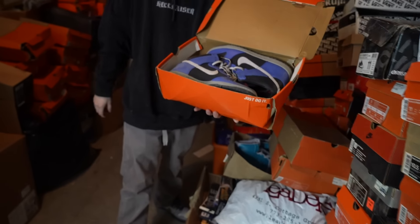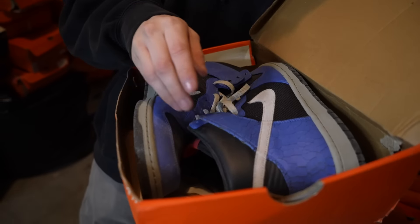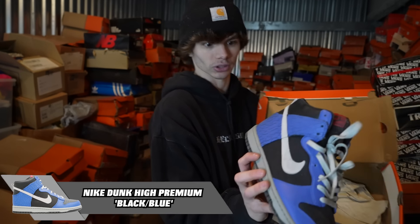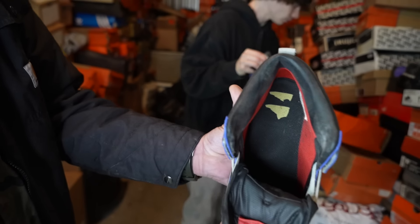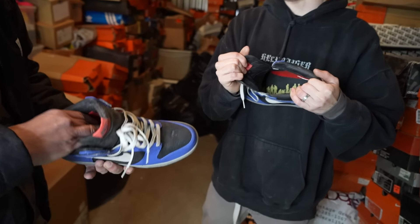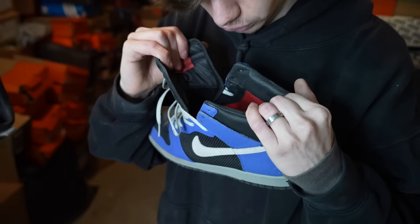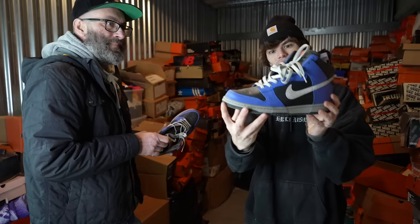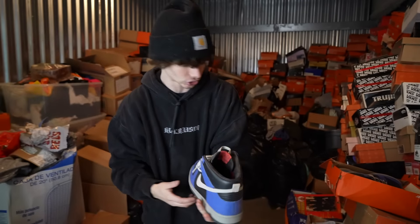That one has a real crackle finish. This one might also be a zoom. Look at the insole on this one — this one's got two shoes and a bunch of people on it. Is that like the full cast of The Walking Dead or something? These are super dope. I love the look of these and the crackle leather right there. Super clean shoe.